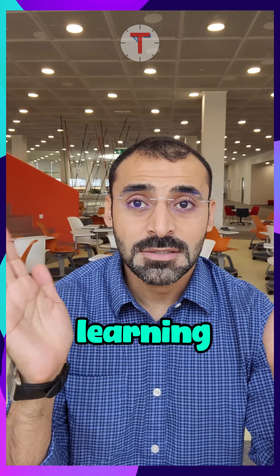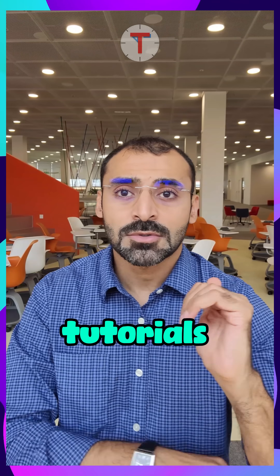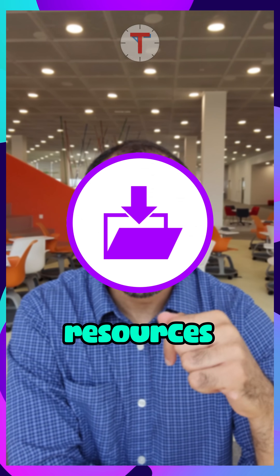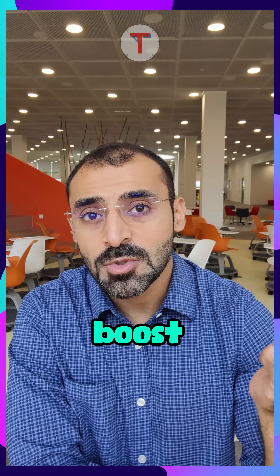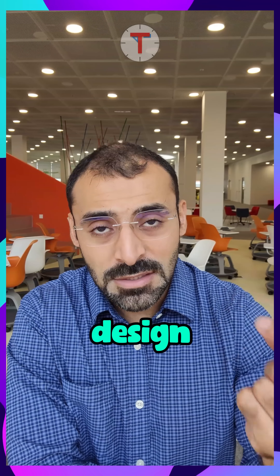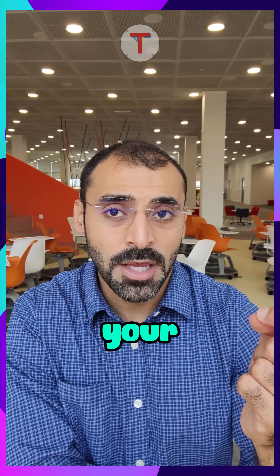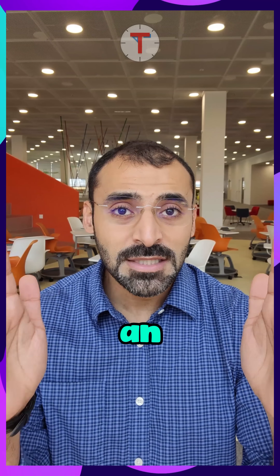If you're experiencing those, then come join us at t4design. We make learning SolidWorks super easy. Our step-by-step video tutorials come with downloadable resources, hands-on practice, and real-life projects. This will boost your confidence in your design skills and get you ready for any design project that comes your way. Got stuck? No worries — we'll be there to guide you and put an end to your design struggles.